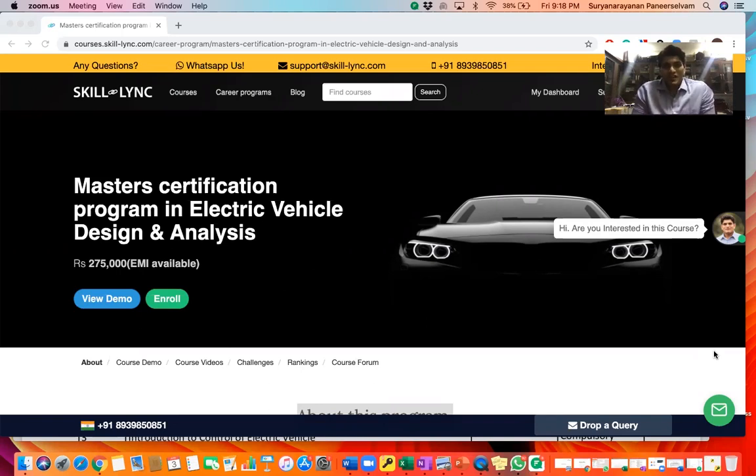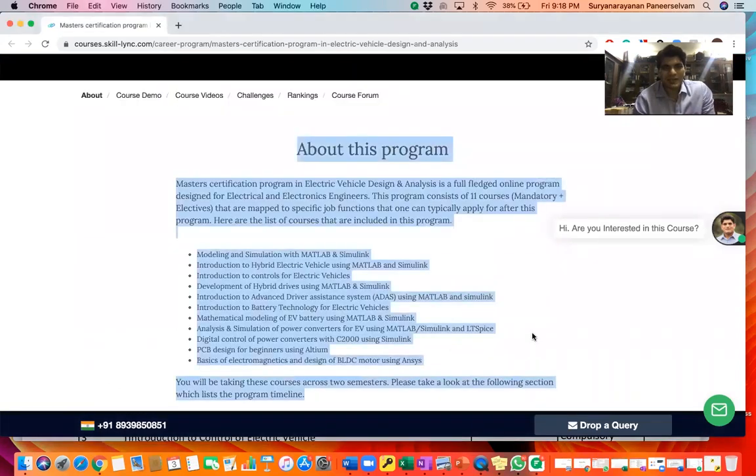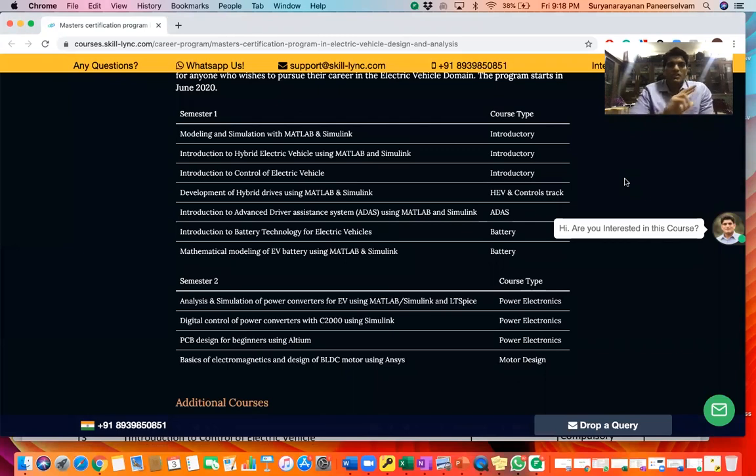You can now enroll in our Masters certification program in Electric Vehicle Design and Analysis. The program costs 2,75,000 and we provide 12 months interest-free EMI for you. The course is structured into two semesters.